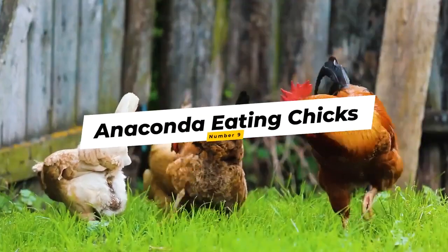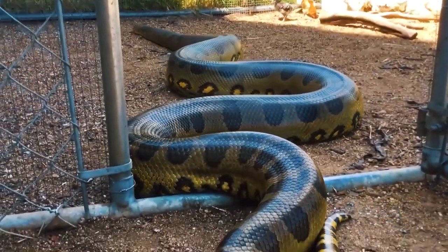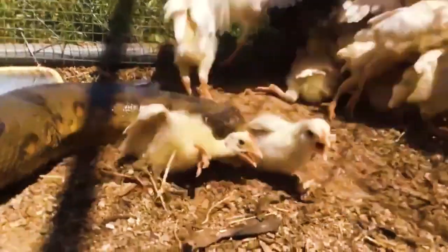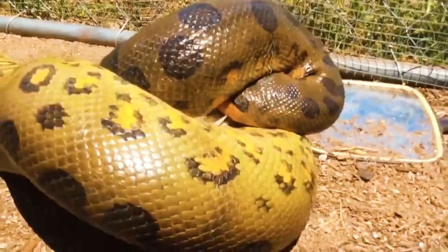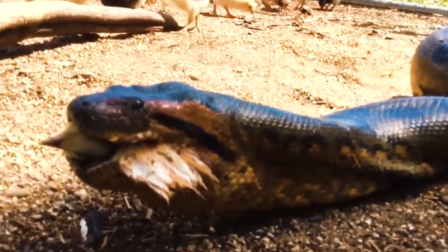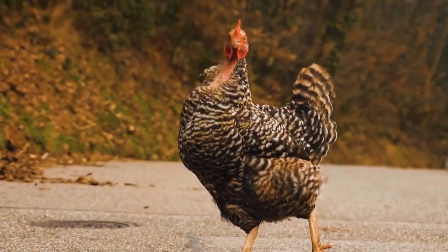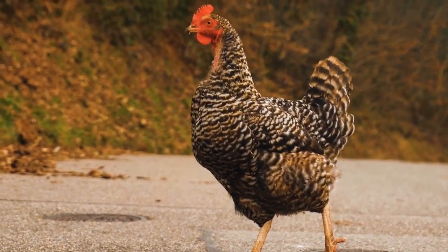Number 9: Anaconda Eating Chicks. Snakes don't usually eat full-grown chickens, but tiny chicks and eggs are like a 12-course meal — easy to digest and can't put up a fight. This anaconda slithers into a chicken coop to feed. In its first attempt, it snatches two chicks, constricting them and eating them one at a time. It gulps the little chick down while the other chicks continue to eat beside the anaconda, not showing an ounce of fear or concern. Heartbreaking, but inevitable — it's a cold, cold world.